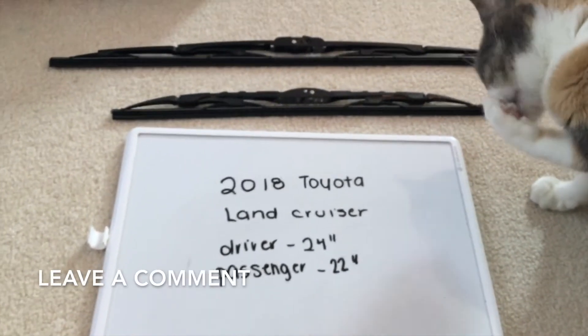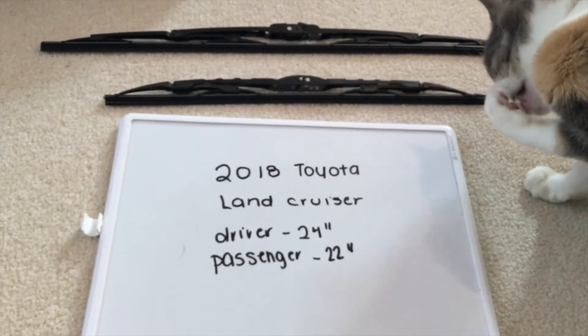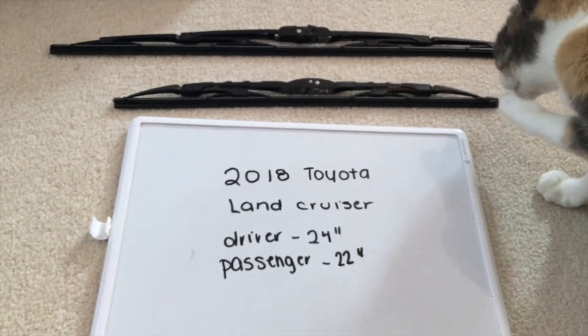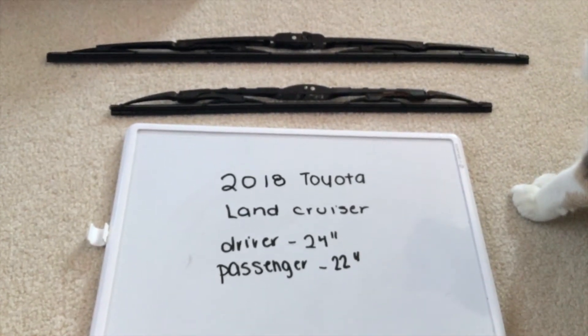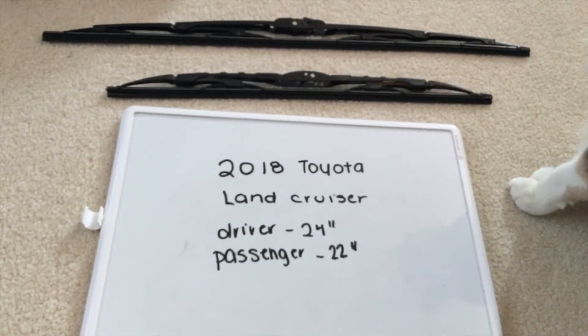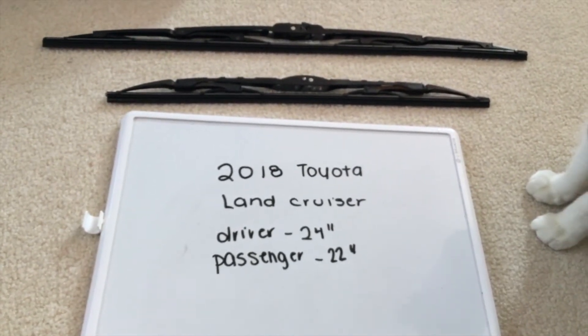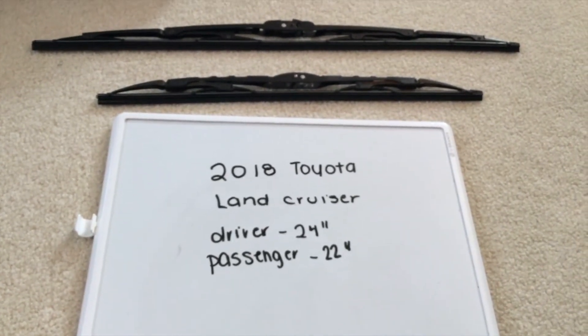The replacement size is 24 inches for the driver side and 22 inches for the passenger side. The 2018 Toyota Land Cruiser uses two different size wiper blades for the driver and passenger side. If your 2018 Toyota Land Cruiser uses a different size wiper blade, please be sure to leave a comment and let the rest of us know.